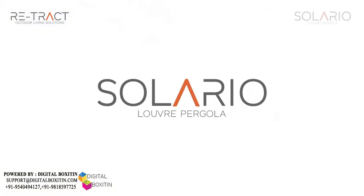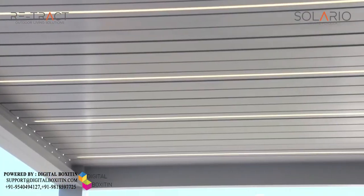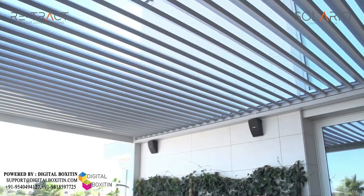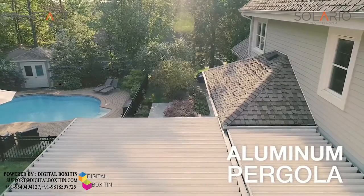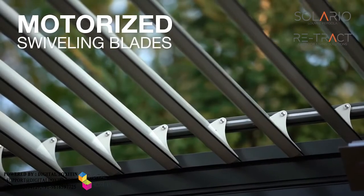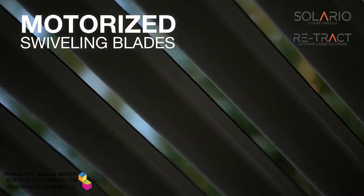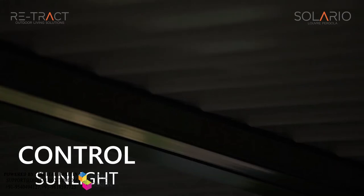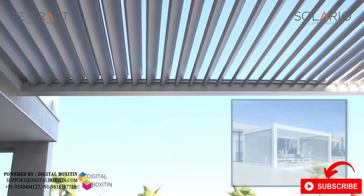Solario. Take control of your outdoor living space with the Solario Louver Roof System. It is an extraordinary lifestyle product that allows nearly complete control of the elements. Sun, shade, light, rain and natural ventilation are controlled at the touch of a button. By controlling the aluminium louvers up to 135 degrees, you can fine tune the atmosphere as needed for variable cooling or sunlight illumination.